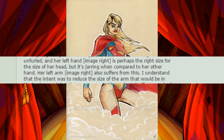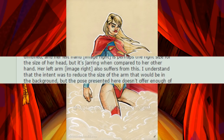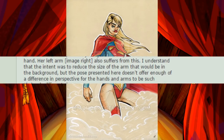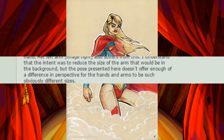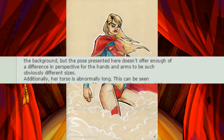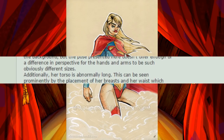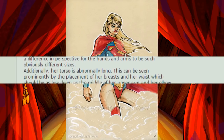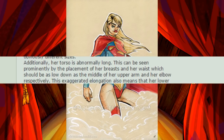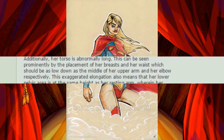Her left arm, image right, also suffers from this. I understand the intent was to reduce the size of the arm in the background, but the pose presented doesn't offer enough of a difference in perspective for the hands and arms to be such obviously different sizes. Additionally, her torso is abnormally long. This can be seen prominently by the placement of her breasts and her waist, which should be as low down as the middle of her upper arm and her elbow respectively.